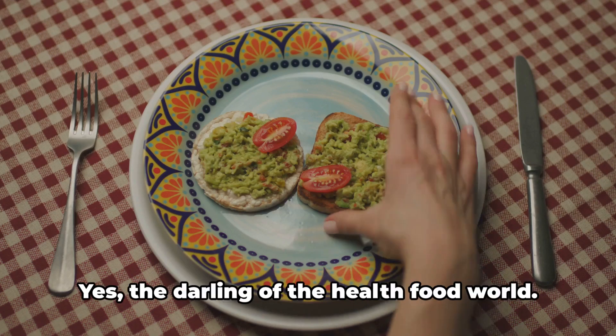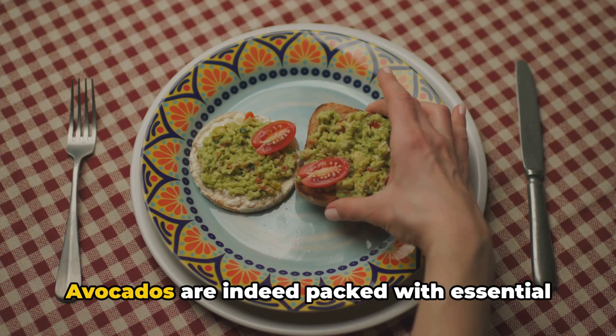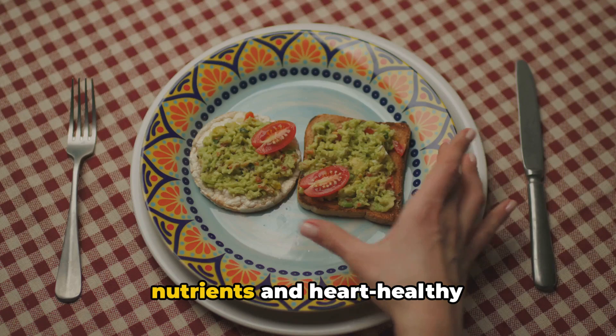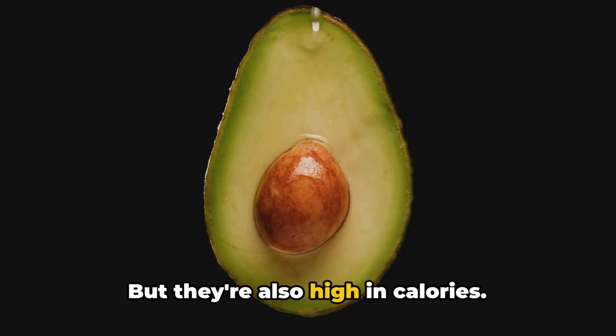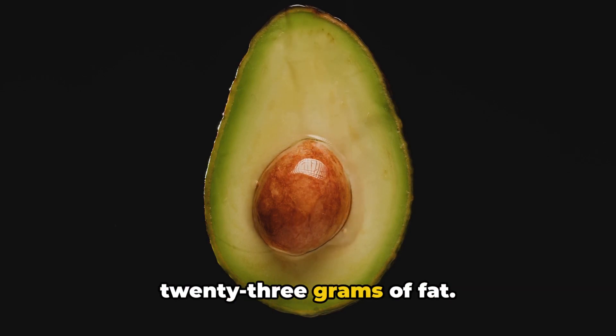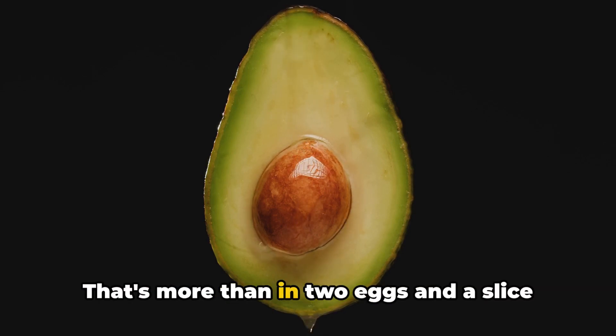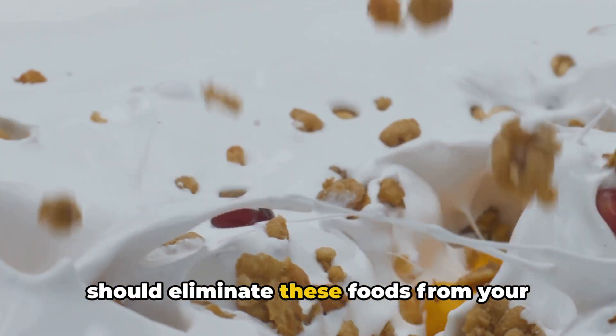Now, consider avocados — yes, the darling of the health food world. Avocados are indeed packed with essential nutrients and heart-healthy monounsaturated fats, but they're also high in calories. One medium avocado contains around 23 grams of fat, that's more than in two eggs and a slice of bacon combined.